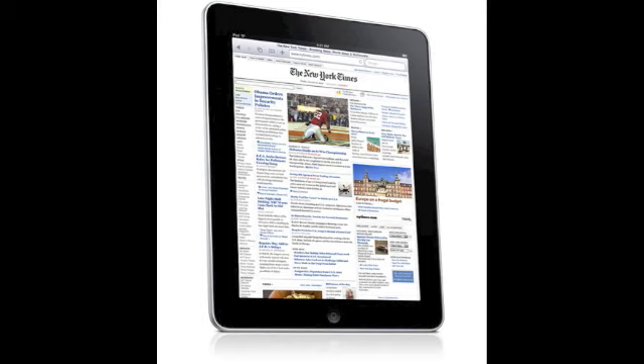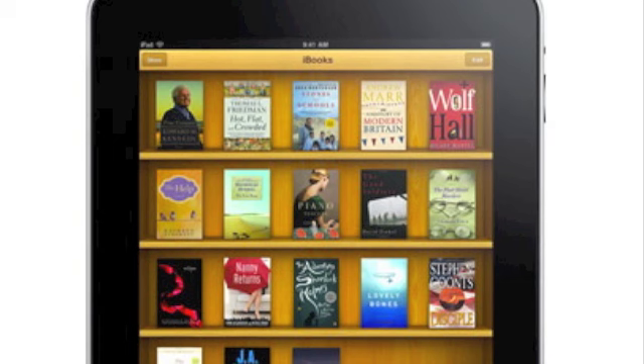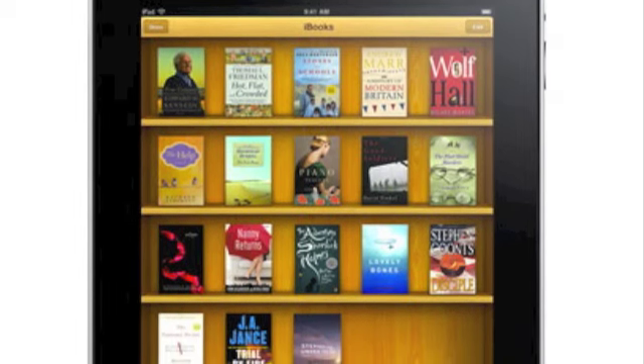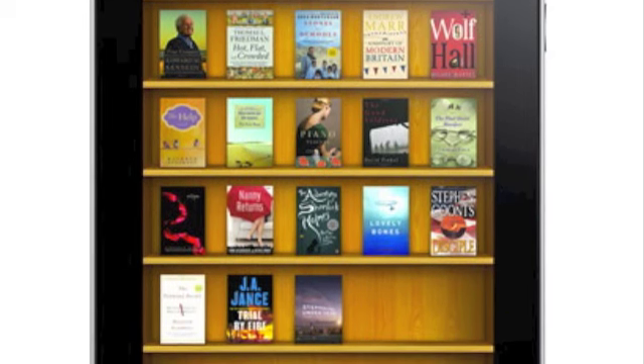It's quite thin. They also came out with a new iTunes-type store. It's got the iTunes store, the App Store, and now something called iBooks. The iBook store is basically just a store with a bunch of digital books you can buy. It shows up like a virtual bookshelf with the front cover of all your books.